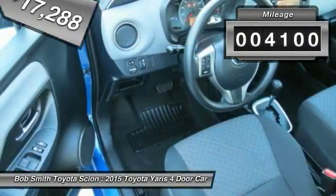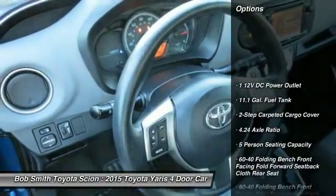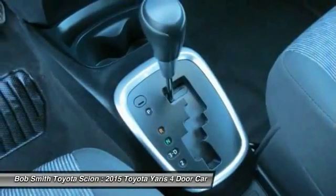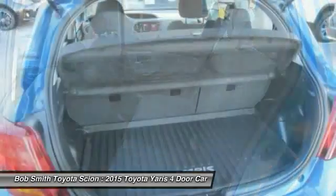This vehicle has less than 5,000 miles. Here are some of this vehicle's great options: Bluetooth, front wheel drive, cruise control, clock, power door locks, trip computer, day-night rear view mirror, outside temperature gauge, tilt steering wheel, body color door handles.